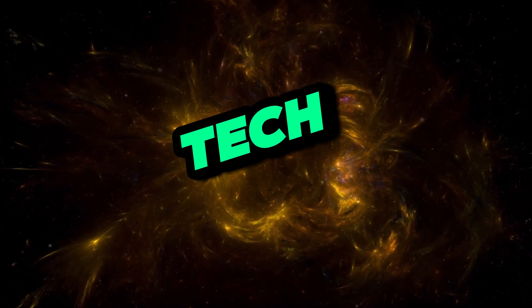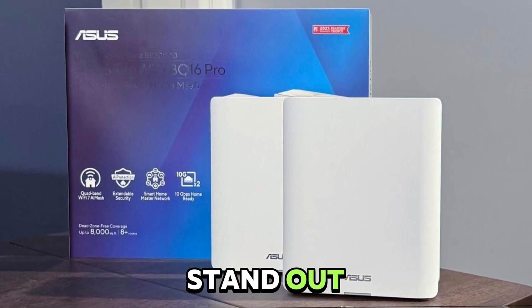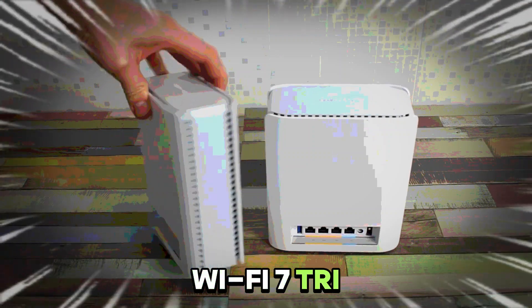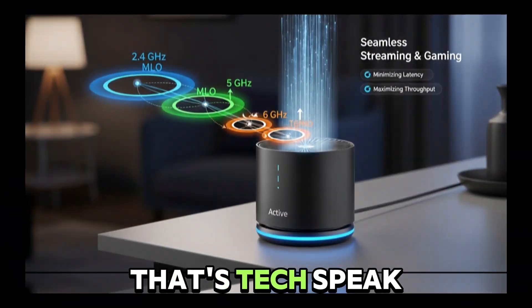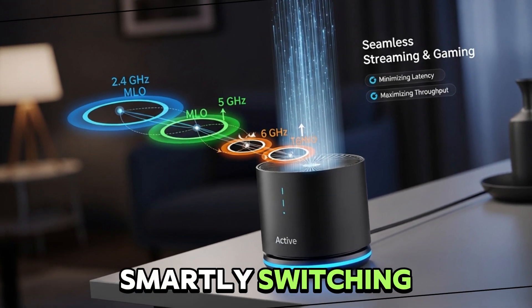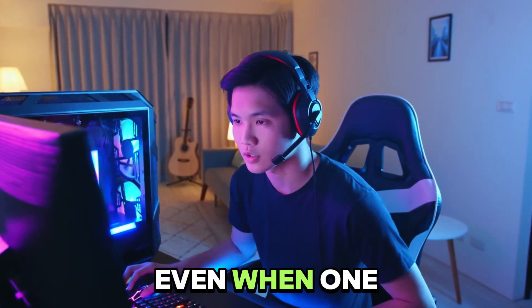Let's zoom in on what truly makes the Zen Wi-Fi BT-8 stand out — features you'll actually appreciate. Wi-Fi 7 tri-band with multi-link operation, or MLO. That's tech-speak for using 2.4, 5, and 6 gigahertz bands smartly, switching or combining them to keep you streaming or gaming smoothly, even when one band is noisy.